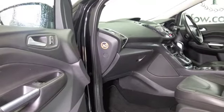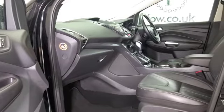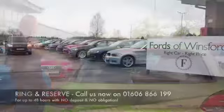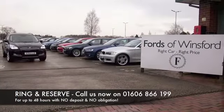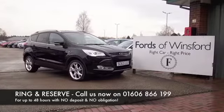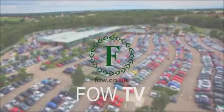Good to see DAB and Bluetooth, electric windows, a great set of alloys, satellite navigation, and it's only covered about 33 and a half thousand miles — not too many for each year. Don't forget at FOW the price you see is the price you pay. You can ring and reserve with no deposit and no obligation. Bring your license with you and have a test drive — discover this great car for yourself at Fords of Winsford.